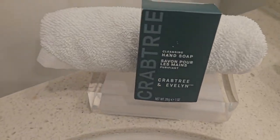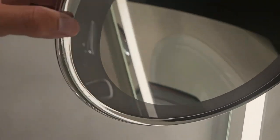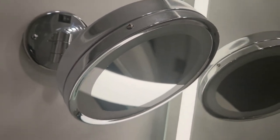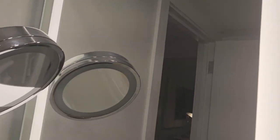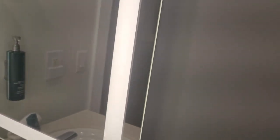In this hotel we have Crabtree and Evelyn hand soaps and the body lotion. Also we have a big mirror — if you want to check out whatever you've got to check out: pimples, makeup, no matter what. And we have the big mirror with the light, like I always say at the Hilton Hotels — big mirror with the light.